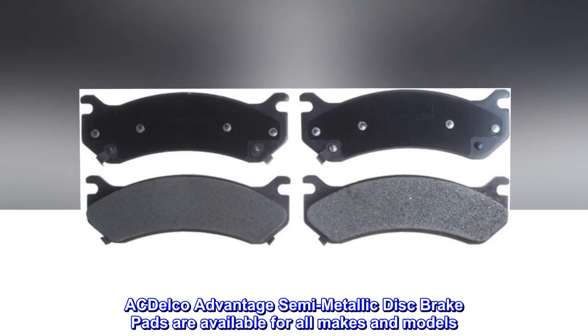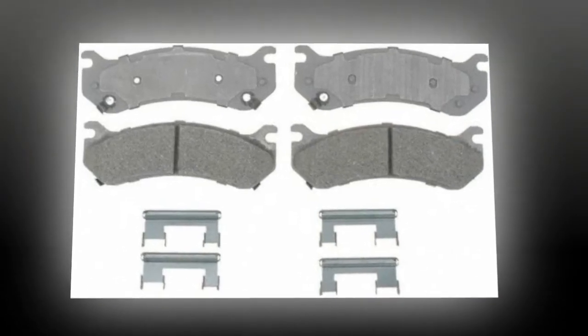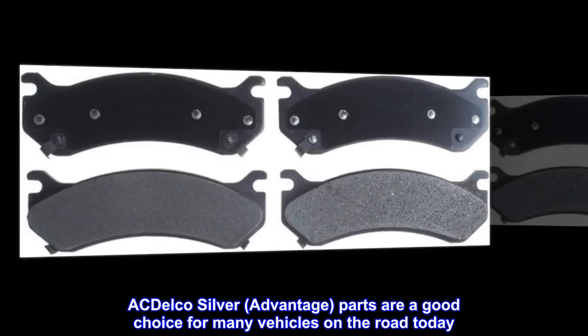ACDelco Advantage semi-metallic disc brake pads are available for all makes and models. ACDelco silver Advantage parts are a good choice for many vehicles on the road today.